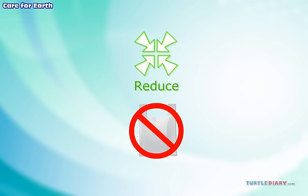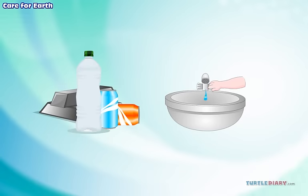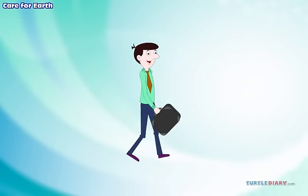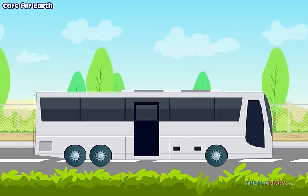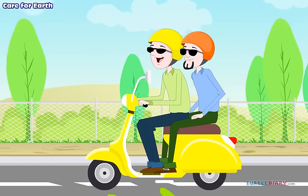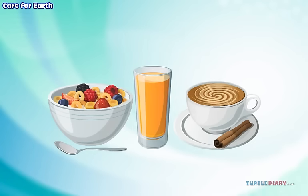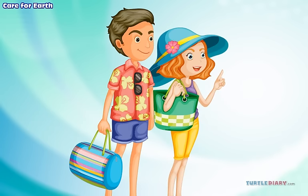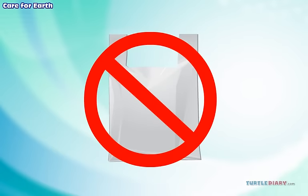Reduce means to make less. We can use less of the things that don't break down easily and quickly. We can borrow something that we need for a short time — we don't have to buy it. We can walk or ride a bus instead of going in a car, or we can ride with someone else. We can use regular plates and cups and avoid using paper and plastic ones. We can use our own shopping bags; we don't have to use plastic. Plastic bags take hundreds of years to break down.